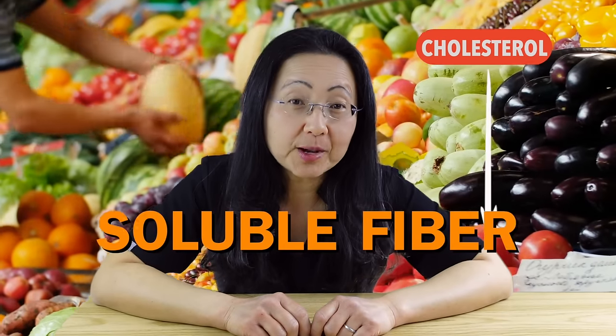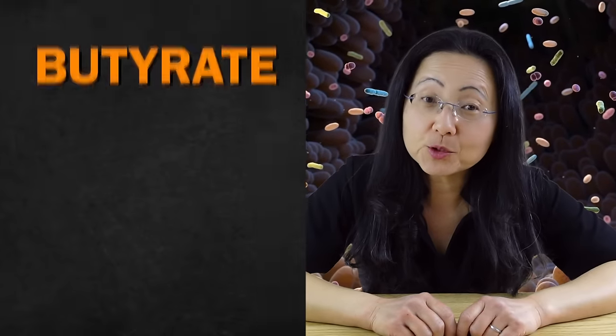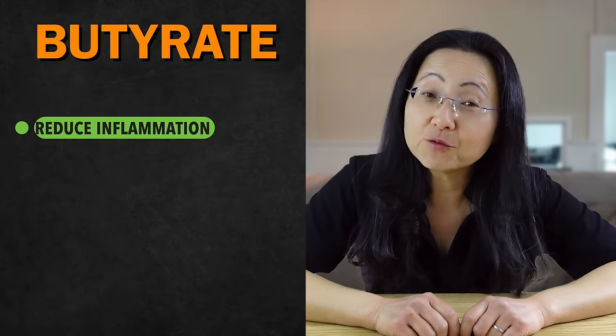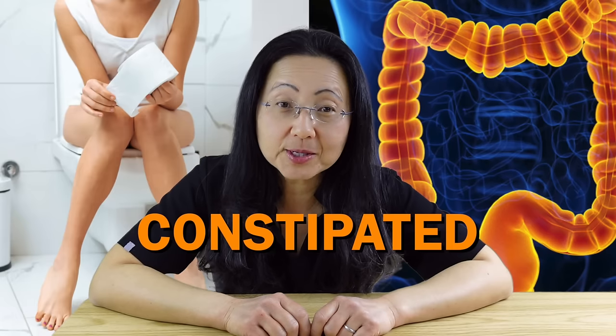Fruits reduce cholesterol due to soluble fiber. That fiber will feed your gut microbiome and make short-chain fatty acids like butyrate to help reduce inflammation and, most importantly, help you poop every day. Your colonic cells need butyrate to squeeze your poop out because your colon is literally a large muscular tube that needs to contract, or you will be constipated.